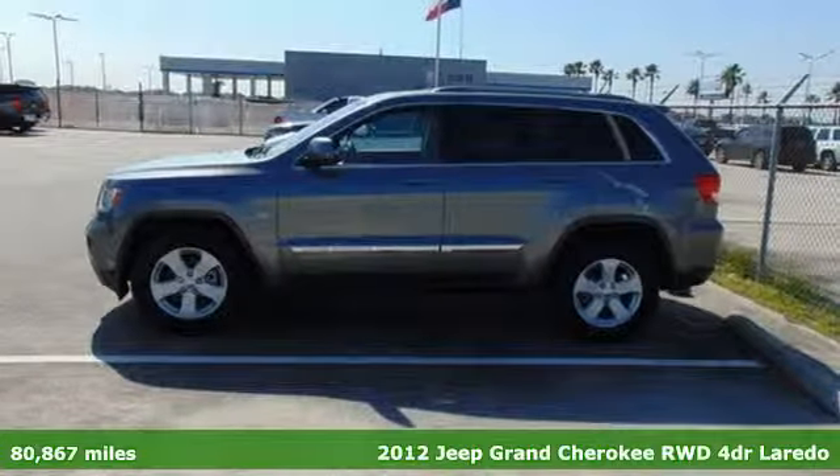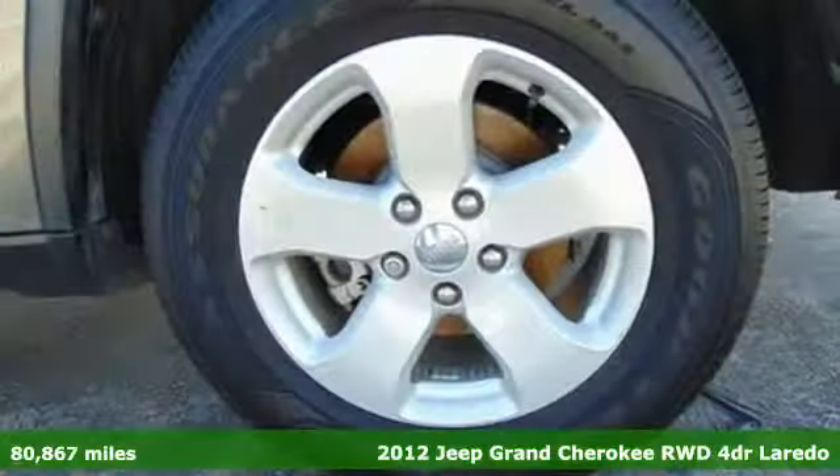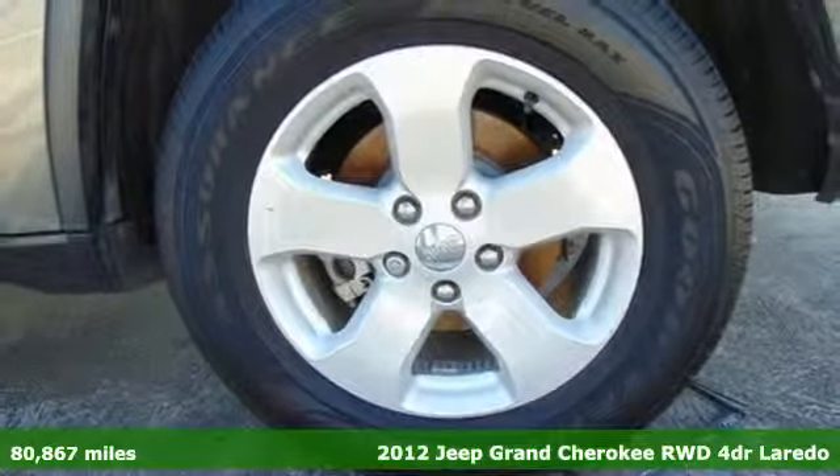It's a 2012 Jeep Grand Cherokee. Everywhere you want to go, anything you want to do, Jeep takes you there.